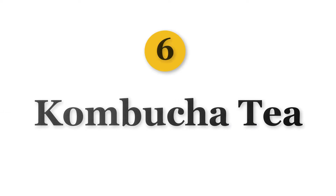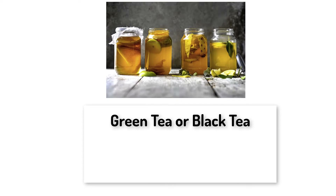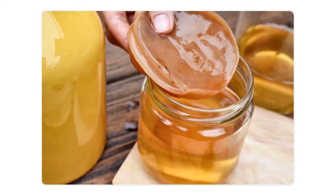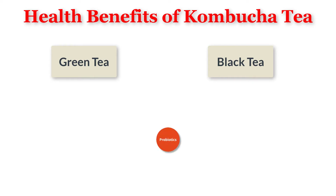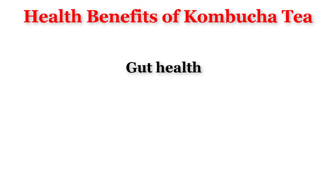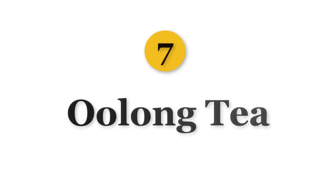Number 6 is Kombucha Tea. Kombucha tea is a fermented drink made from green tea or black tea mixed with bacteria, yeast, and sugar. It is a fizzy drink with 0.5% alcohol. It has all the benefits of green or black tea along with the benefits of probiotics which are known to boost health. It is good for gut health, liver, and mental health.